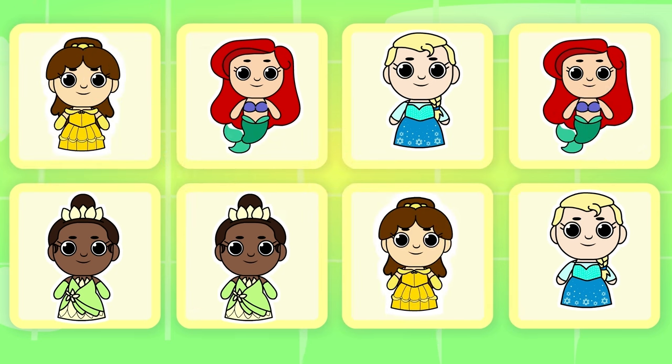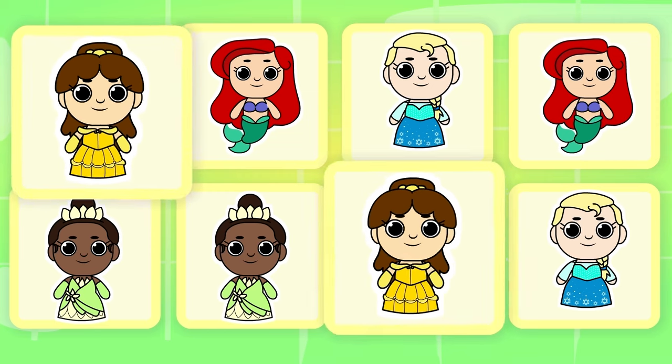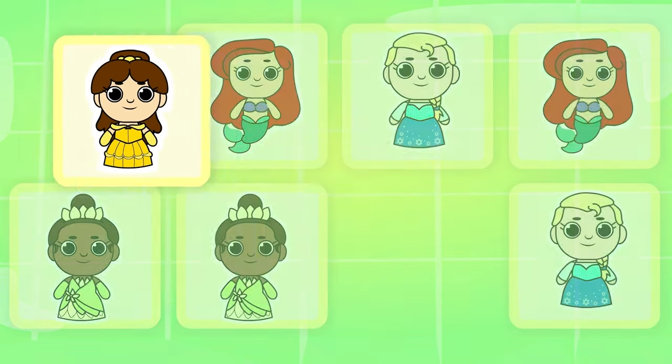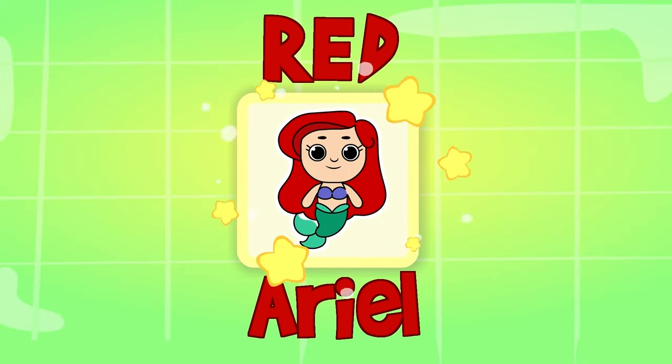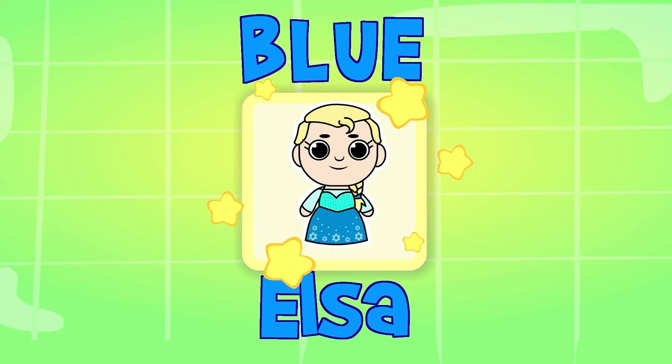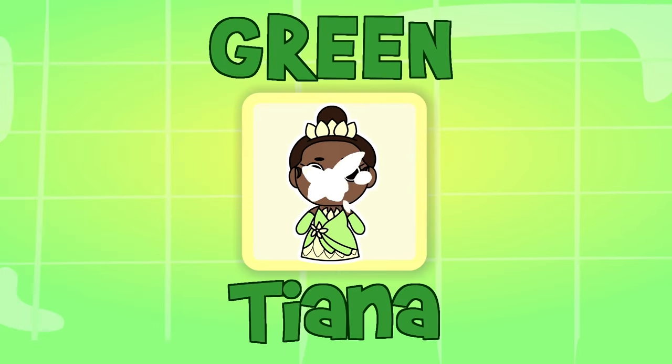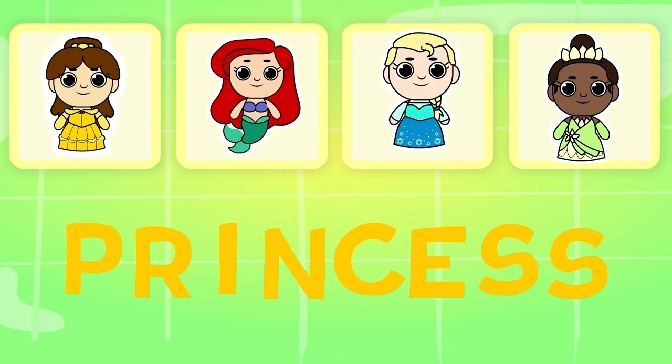What colors are these princesses? Belle is yellow! Ariel is red! What color is Elsa? Blue! What about Tiana? Green! Do you like princesses? We love them! Bye bye!